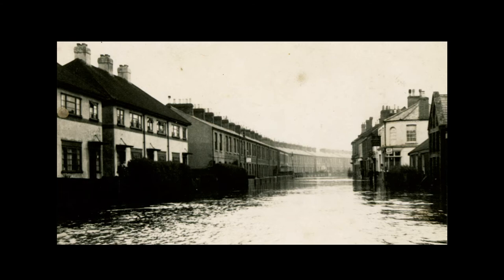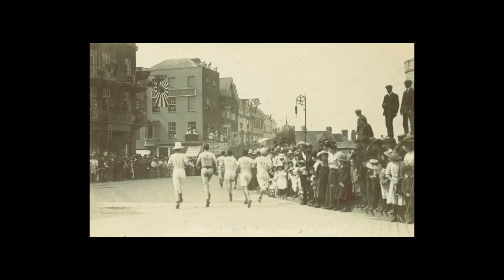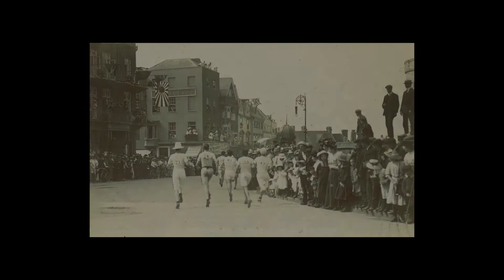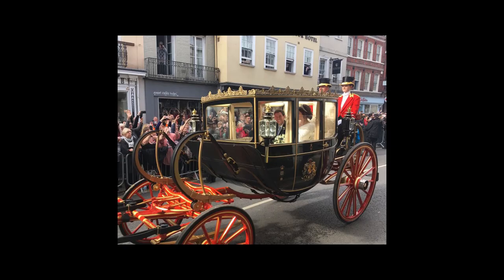1908 startete der Olympische Marathon auf Schloss Windsor und endete in London. Und bei den Olympischen Spielen 2012 fanden Ruder- und Kanu-Wettbewerbe auf dem Rudersee der Privatschule Eton statt. Windsor war und ist natürlich auch Schauplatz zahlreicher königlicher Ereignisse, darunter Hochzeiten, Staatsbesuche und Jubiläumsfeiern.